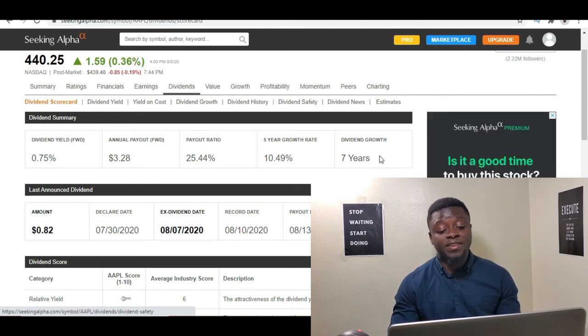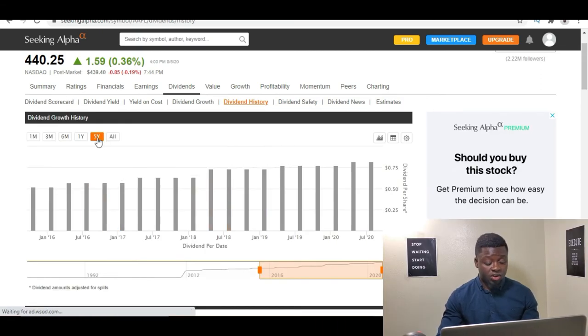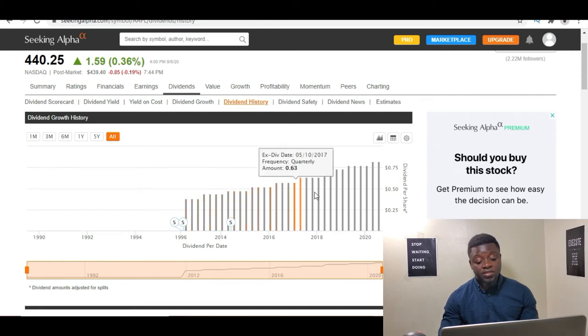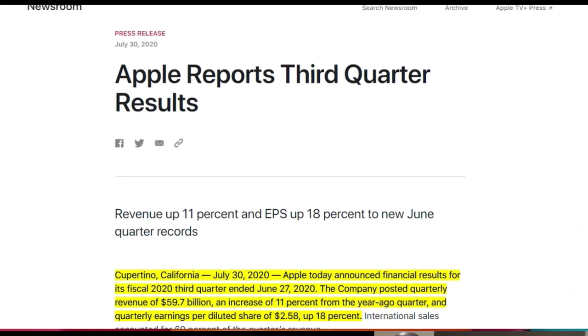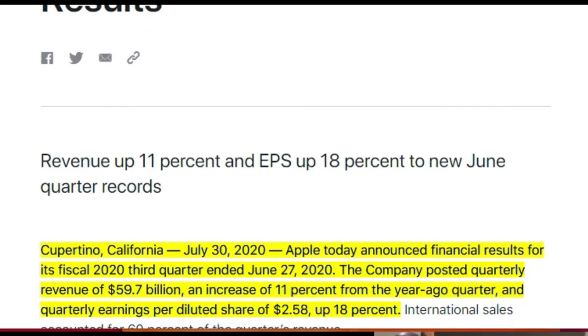Apple has been paying dividends consecutively for the past seven years. You can look at the dividend history on Seeking Alpha — if you go to all-time view, you can see the trend is consistently going upwards over time. There have been slight dips but not too much. Overall if you drew a trend line, you'd see it slowly going up, which is a good sign. They also recently beat their quarterly earnings, so even with the pandemic going on, Apple still managed to make a lot of money — people are still buying their products.